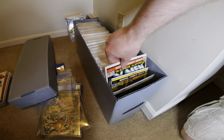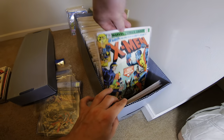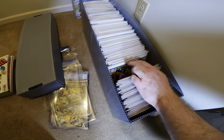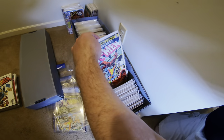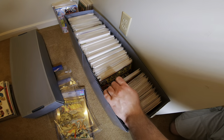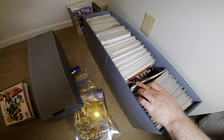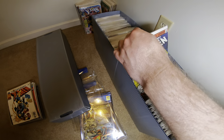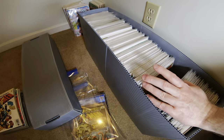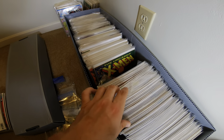This long box had the Uncanny X-Men run from Giant Size X-Men and issue 94 through like 300-something. He ended up buying an X-Men collection that had most of the Silver Age X-Men run, and ended up selling that off, but still had this Uncanny run — the Chris Claremont stuff. It had Days of Future Past, first Kitty Pryde, first Emma Frost, first Gambit. I would have bought this from him, but I had already bought this at a comic show in Charlotte, North Carolina.